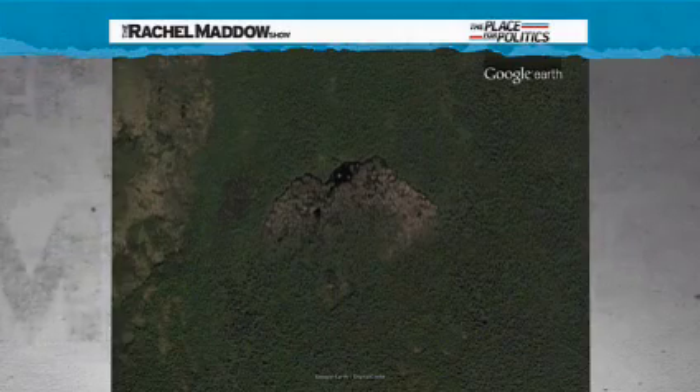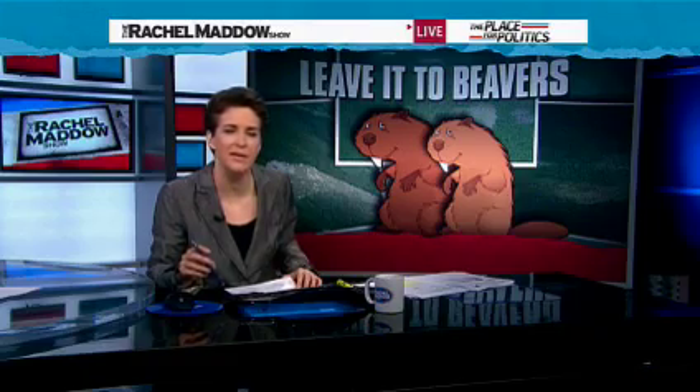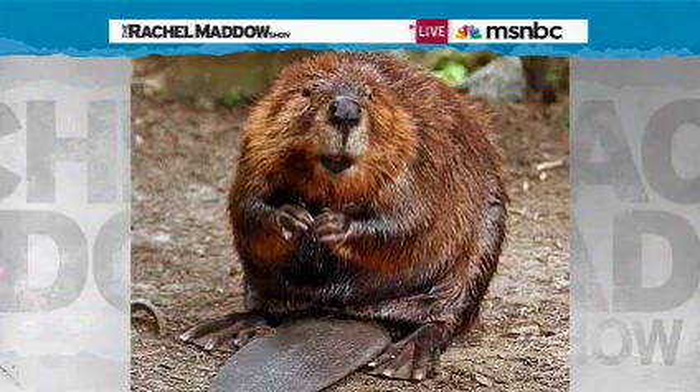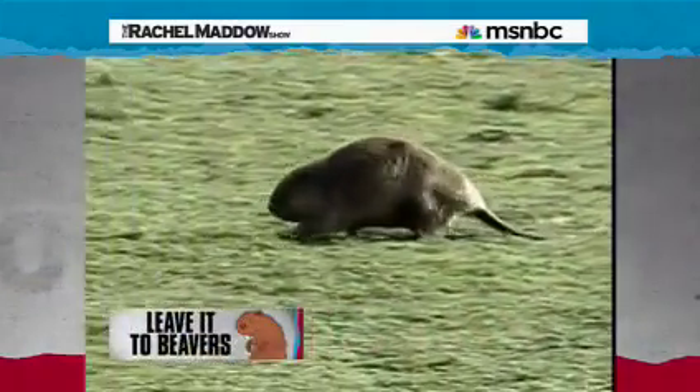This thing is also a dam. Who had the resources and the engineering know-how and the sheer will to build something that big? Was it the Chinese? The Russians? No, it was actually beavers. Bucktooth, flat-tailed, furry beavers.